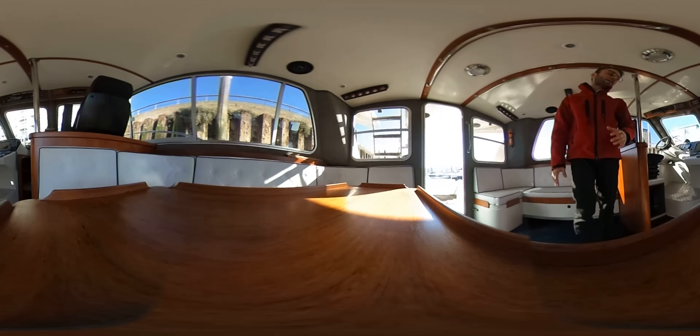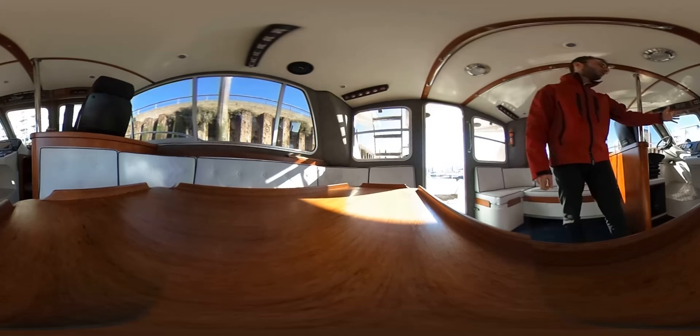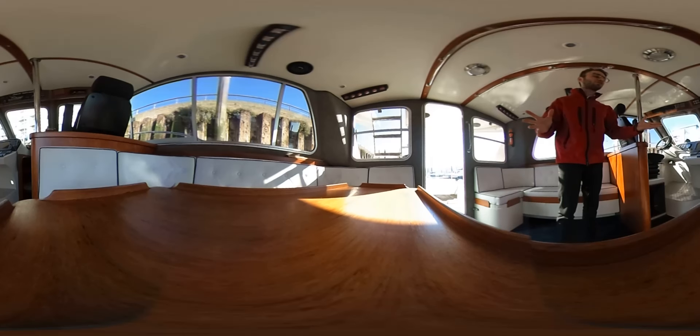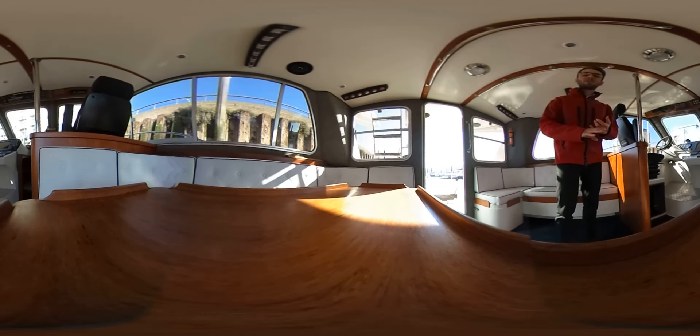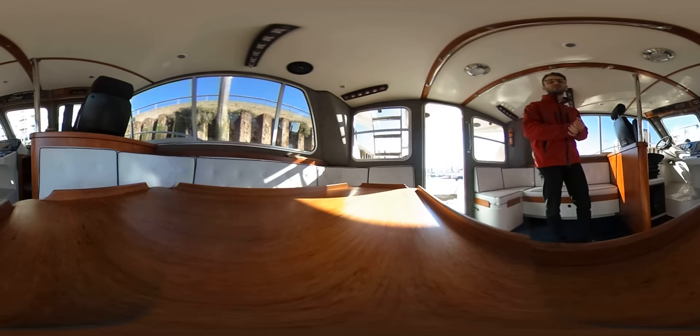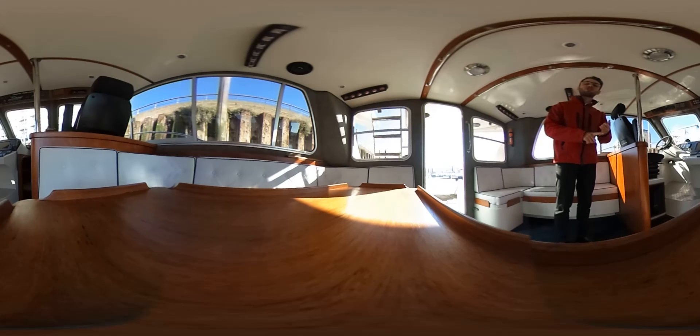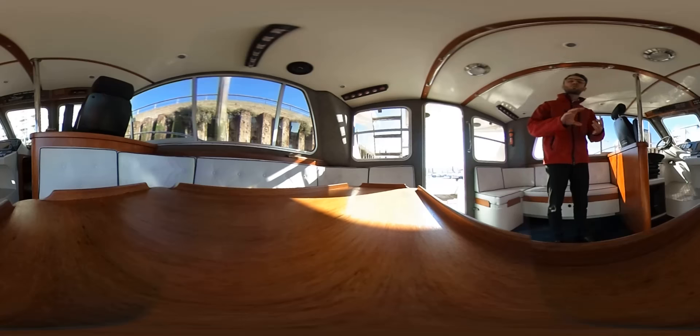The main berth is all the way at the front of the vessel — a double berth, very large and generous inside. There are lights and ventilation from a hatch above and also an emergency exit if necessary. Slightly aft of there you'll find the main heads on the starboard side, which includes an electronic toilet as well as a shower.